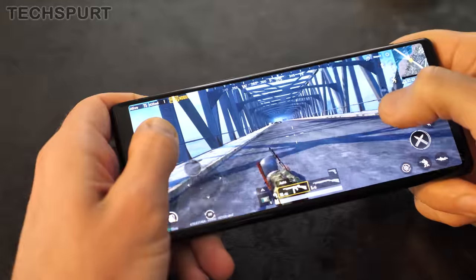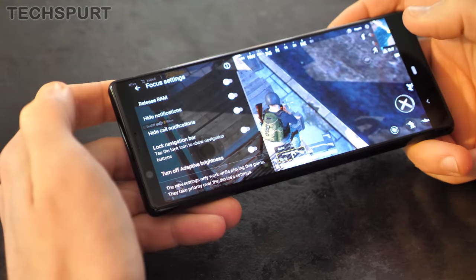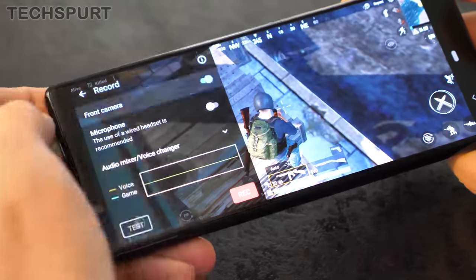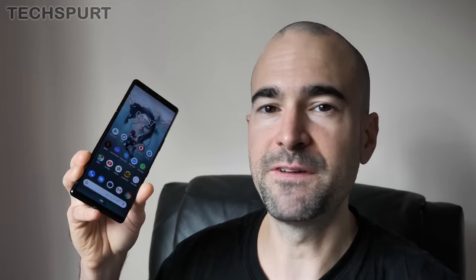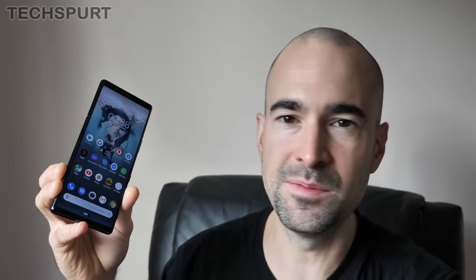Sony's Game Enhancer adds all of the usual features as well, including notifications blocking and brightness locking, while also allowing you to record your gaming sessions so you can share your glory with the rest of the world. And while the Xperia 5 isn't quite among the very best Androids of 2019 for battery life, I definitely have no complaints whatsoever. I always made it to the end of a very busy day with a little bit of gas left in the tank, even with plenty of media streaming, camera use, and all the rest of that.